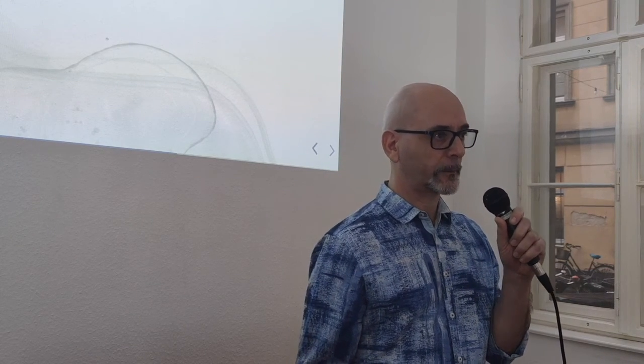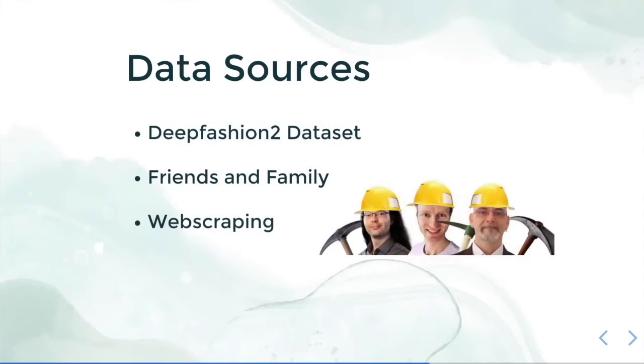Model performance is proportional to the quality of data, and to have good quality data we worked hard and got our hands dirty. In our journey to search for good data, we started with three sources: first the DeepFashion2 dataset, which is readily available and fully labeled. Then we built our own dataset with help from friends and family. Then we went for web scraping to increase our dataset. Not fully satisfied, we also did data augmentation. Our end results are a combination of all these datasets, and now I will talk about each one separately.